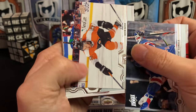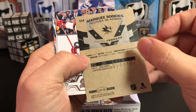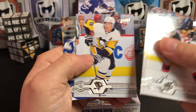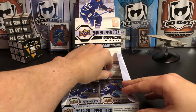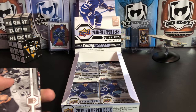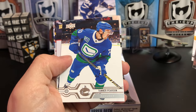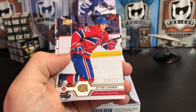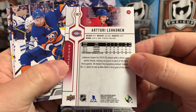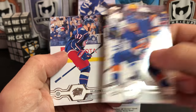Anthony DeAngelo, Kevin Hayes, Tyler Myers, and an OPC Rookie Update of Mario Ferraro. PK Subban, Brendan Smith, Brian Dumoulin, and Kevin Shattenkirk. Anze Kopitar, Vince Dunn, Brandon Montour, Tanner Pearson. And we've got an Upper Deck Exclusives of Tomas Tatar, numbered 54 out of 100 for the Habs. Jordan Eberle, Gustav Nyquist, and Brandon Dubinsky.